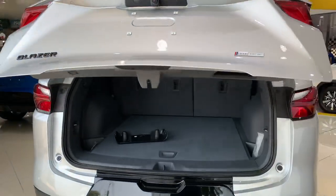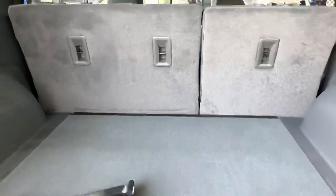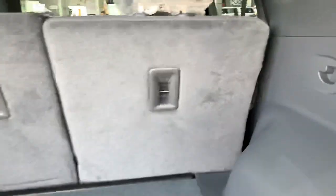Again, this is an automatic boot with a very big boot. You can drop the seat.